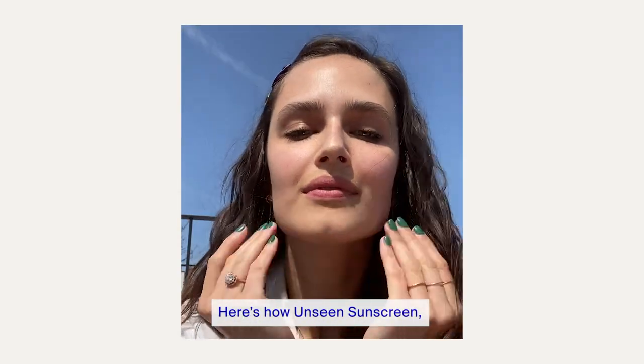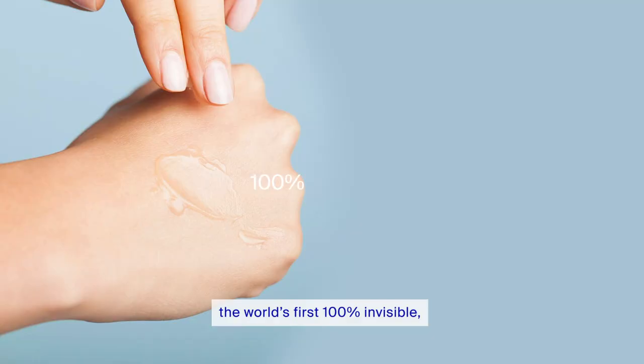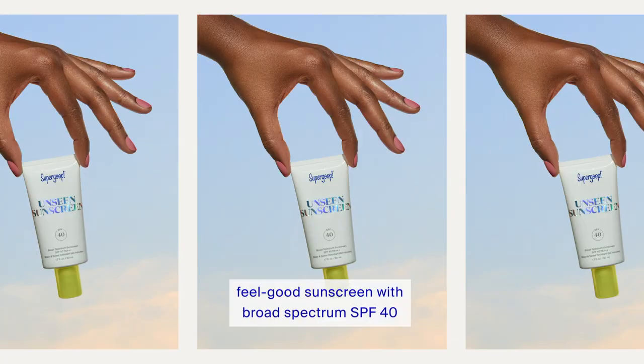Here's how Unseen Sunscreen, the world's first 100% invisible feel-good sunscreen with broad-spectrum SPF 40, came into being.